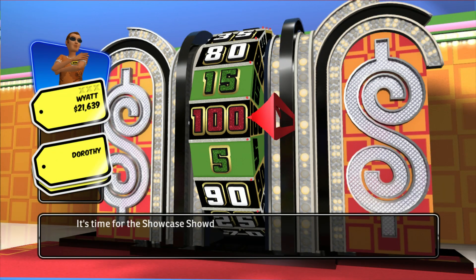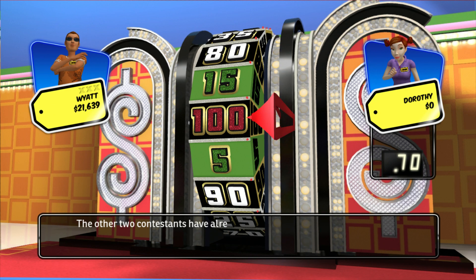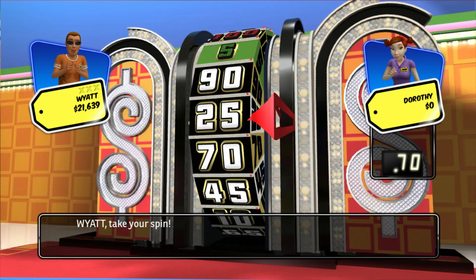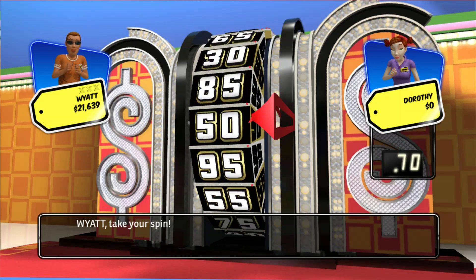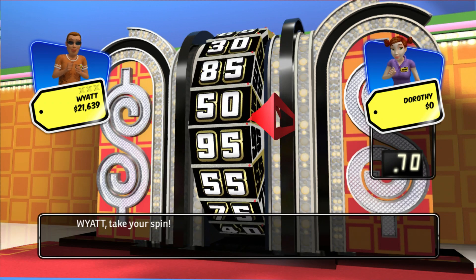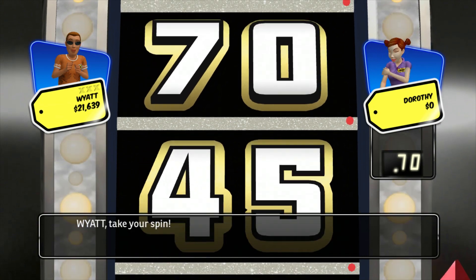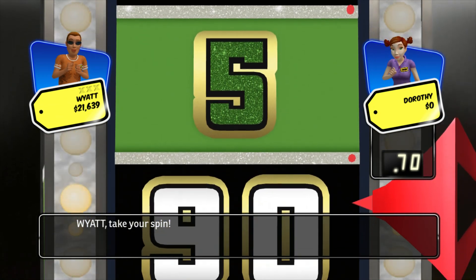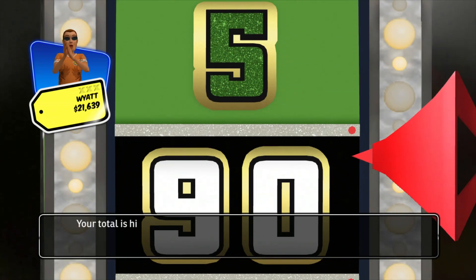It's time for the Showcase Showdown! The other two contestants have already spun the wheel. Now let's see the score to beat. Take your spin. You win! 90! Your total is higher than the leader. You win!